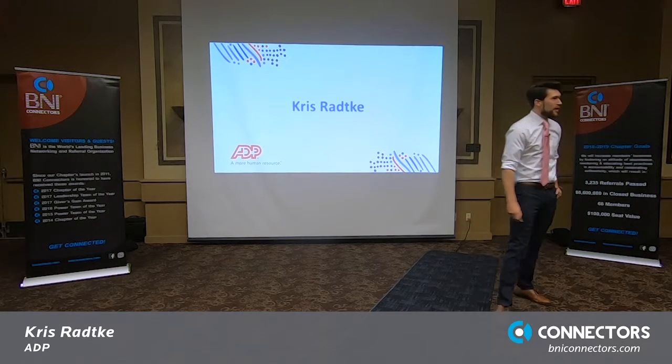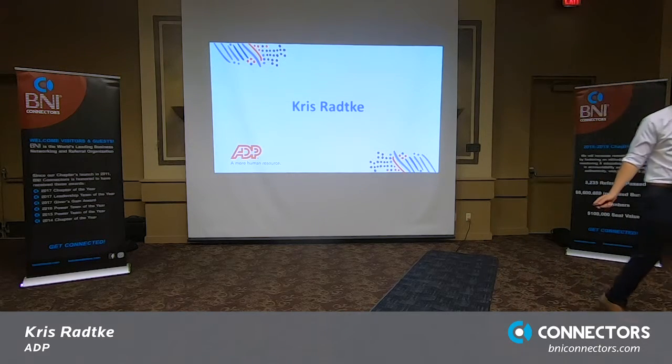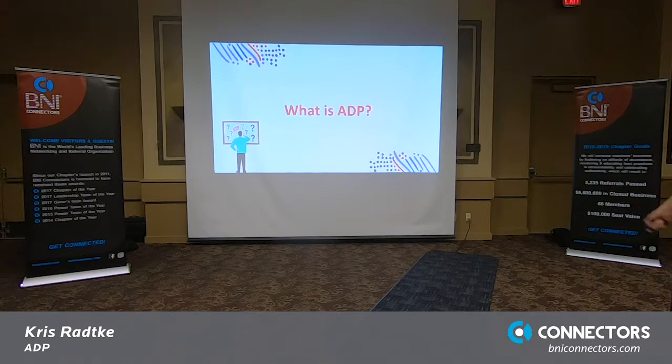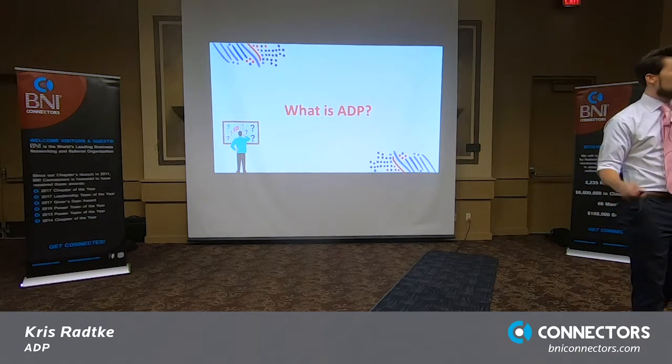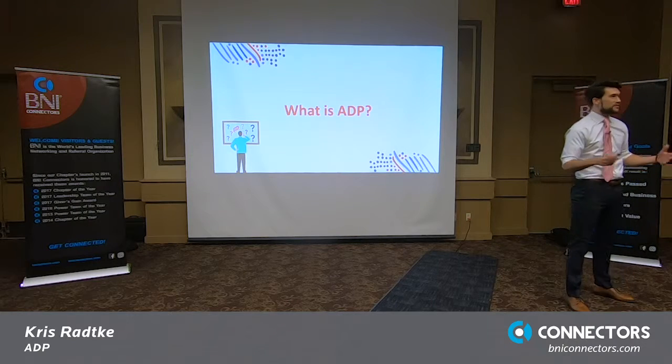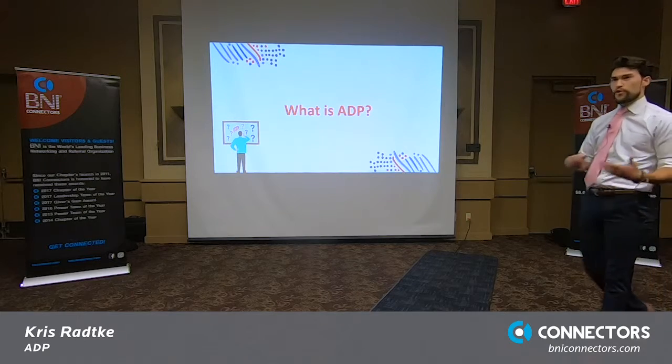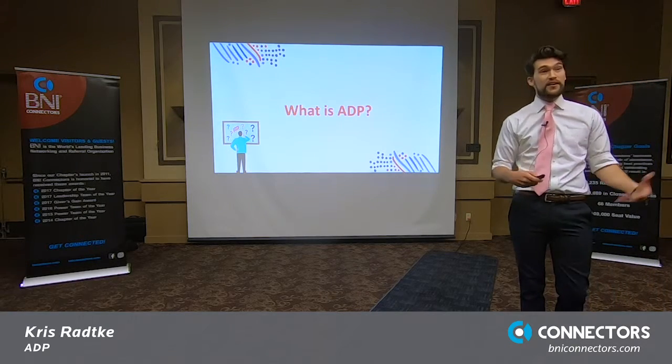All right, well, what's up everybody? How we doing? How we feeling? Awesome. Well hey, I'm super excited to give this speech to you guys so you can learn a little bit more about what the heck I do. I wanted to switch things up a little bit. Instead of starting with what I do outside of BNI, I wanted to start with business stuff and the more pertinent information first, just so that I got that knocked out.